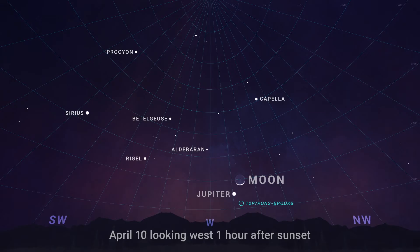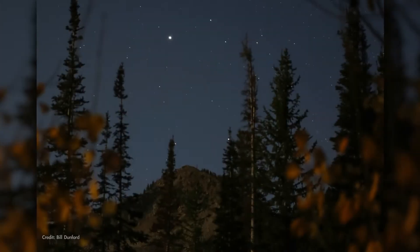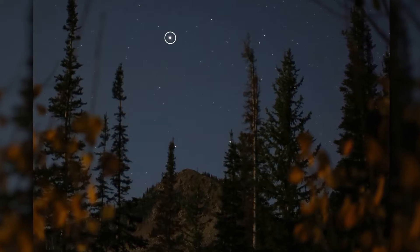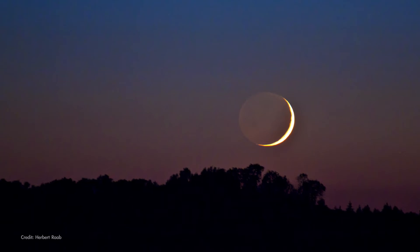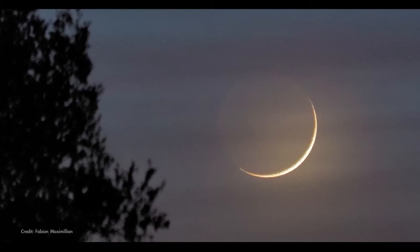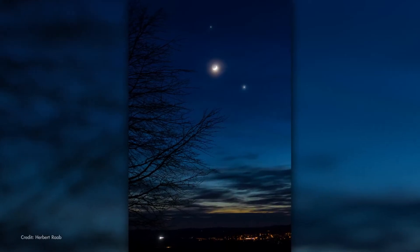On the evening of April 10th, you can find the Moon with Jupiter in the west. Jupiter is easy to identify as a bright, unflickering light low in the west following sunset all month. Being just a couple of days after its new moon phase, the Moon shows only 7% of its illuminated surface on this evening, making for a beautiful crescent shining there with the giant planet Jupiter.